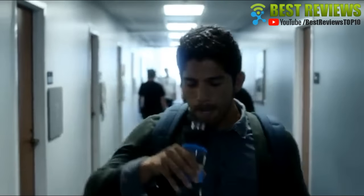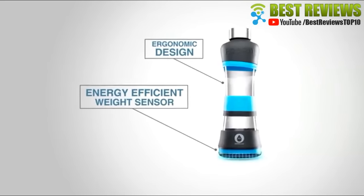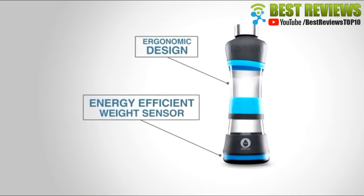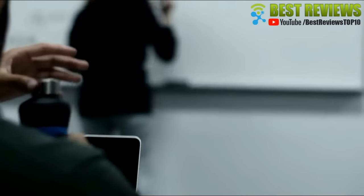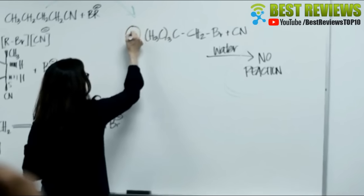With H2O Pal, hydration is one less thing you need to worry about. H2O Pal has an energy-efficient weight sensor that tracks your water intake throughout the day. It syncs straight to your smartphone or watch, sending you notifications to drink more water.